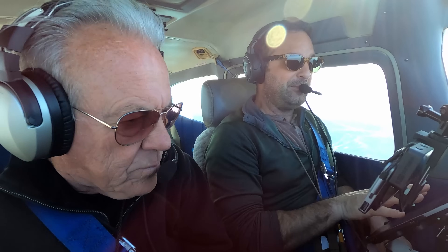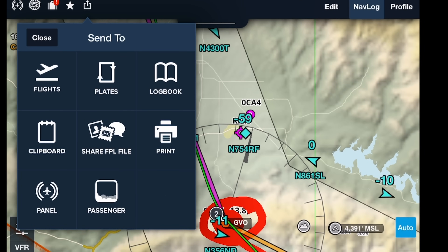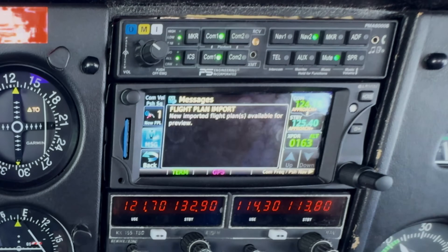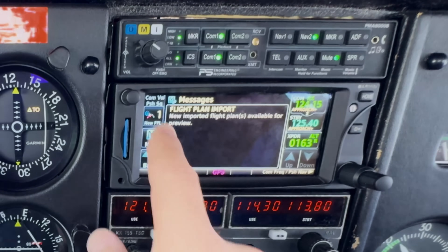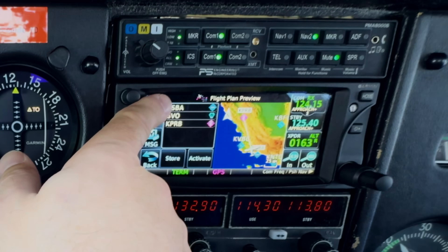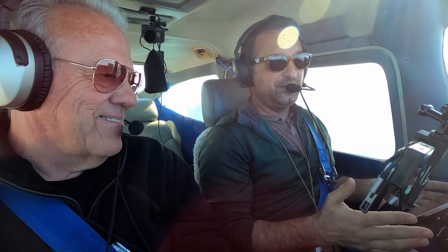We start on the iPad, design our flight plan, and then push this to the panel. I press panel, a light lights up, and it says 'flight plan input: new imported flight plan available for preview.' I can press this and it will show me that I've planned our flight from Santa Barbara to Gaviota to Paso Robles. It's sort of like Apple CarPlay, but instead of for music and phone calls, it's for navigation.